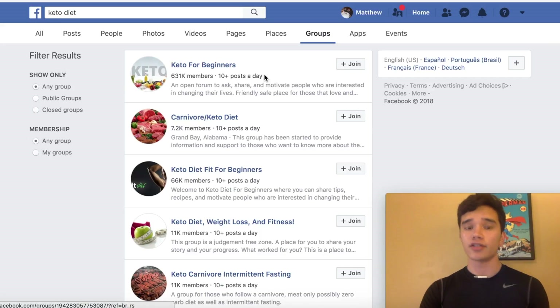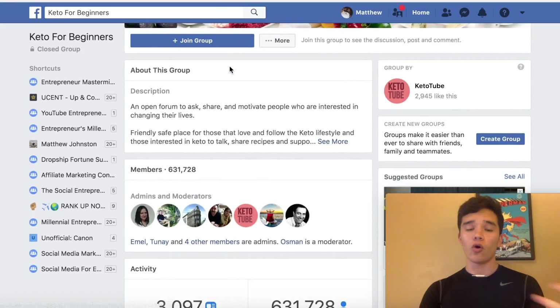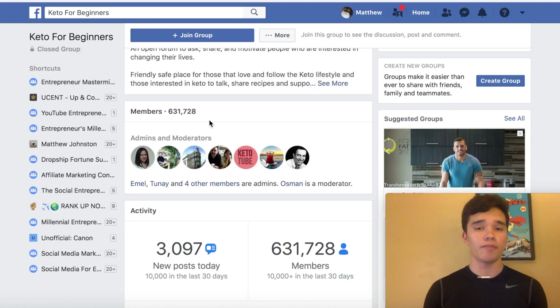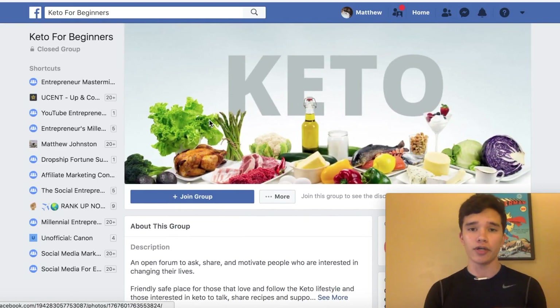I recommend joining all these groups and once you're in, posting your free eBook. Or you can also create your own Facebook group around the keto diet. You can add members from existing groups into your own group, because most people in these groups have already adopted the keto diet. They'll be much more likely to join your group if they're already passionate about it. Creating your own Facebook group is what I recommend if you want a long-term affiliate marketing business.